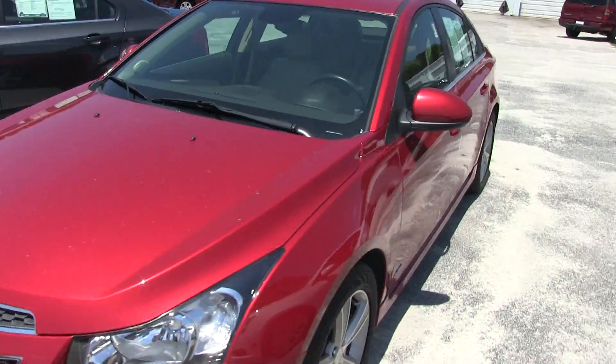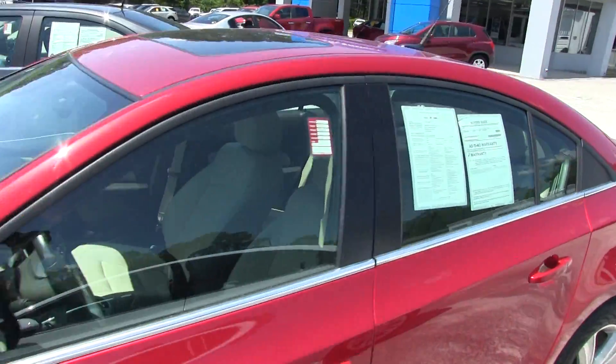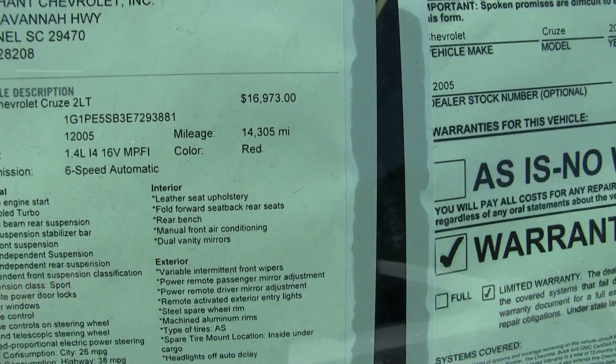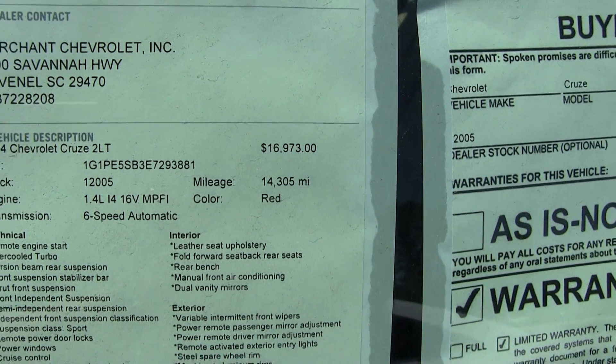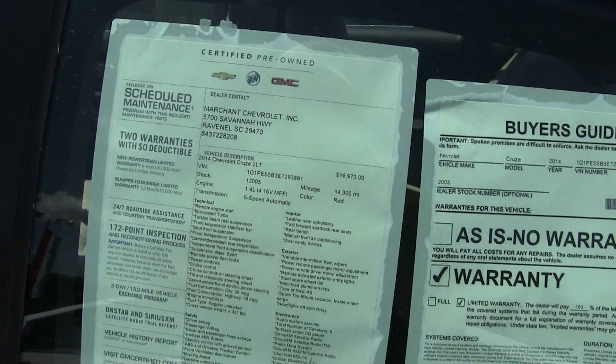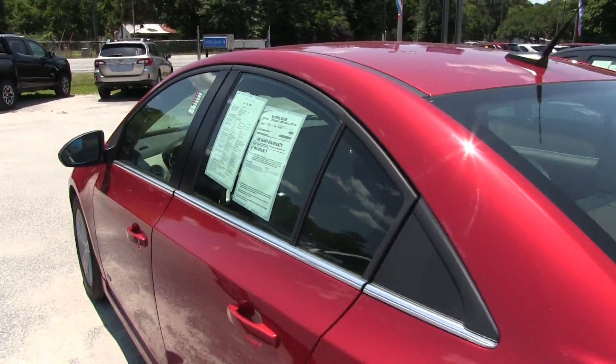It does have a sunroof up top. Let's take a look at the window sticker for just a moment. Priced at $16,973, with 14,305 miles on it. So good price, low mileage. It's a 2LT and does have warranty.